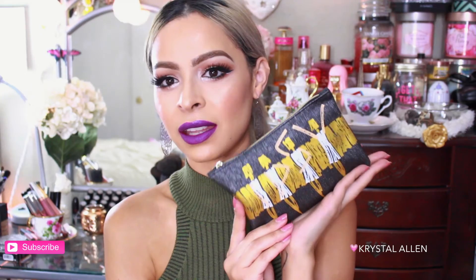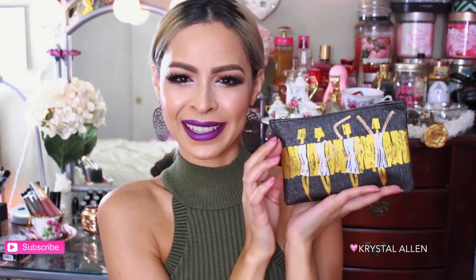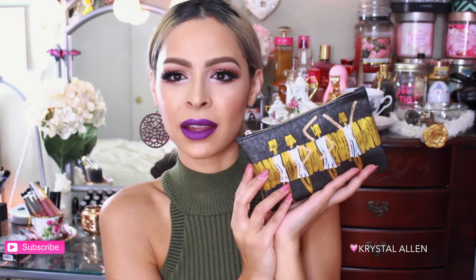The theme for this bag is called 'Glamazon — Too Glam to Give a Damn,' hell yeah! And here's the bag — I love it, it's really pretty. It's got kind of a shimmery jean-like texture and beautiful artwork. I love it, it's so pretty.